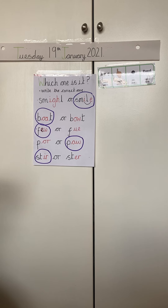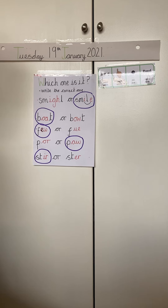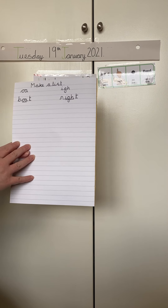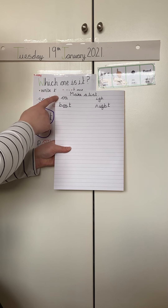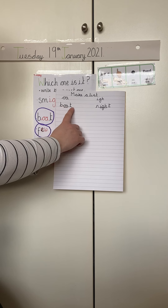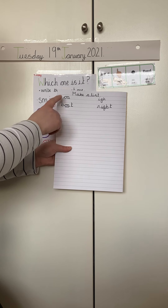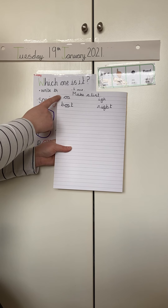Fantastic everybody, I think we've been working really hard this morning. Now what I'd like you to do, you can use your whiteboard or you can go into the back of your yellow book and I want you to make a list of O words. Boat — I've done one for you. I wonder how many words you know with the O sound, you can think of at home with your mum or your dad.